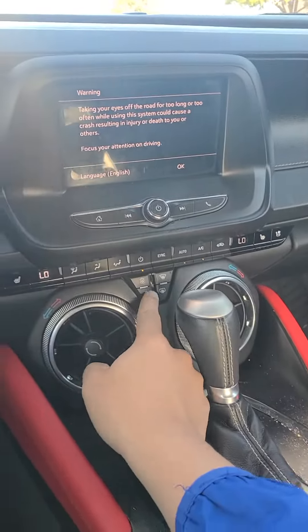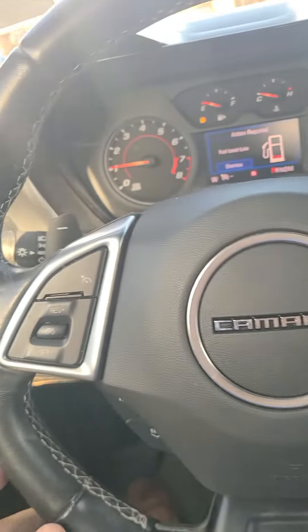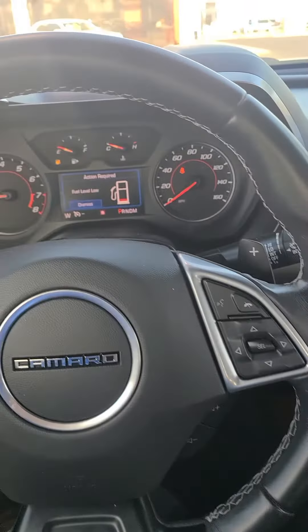Your AC controls, Apple CarPlay, Android Auto, Sirius XM AM FM radio. You do have your cruise control settings or your media settings here on your steering wheel.